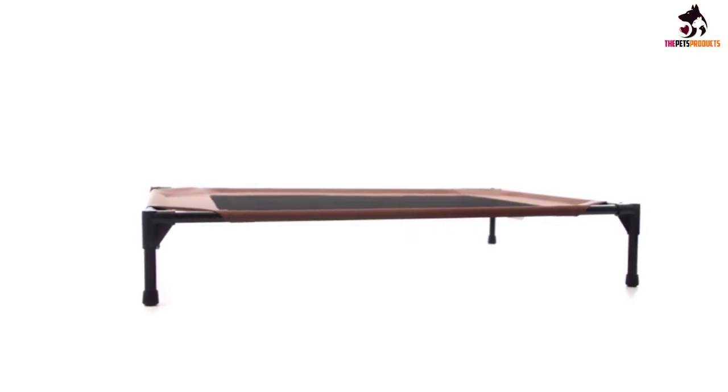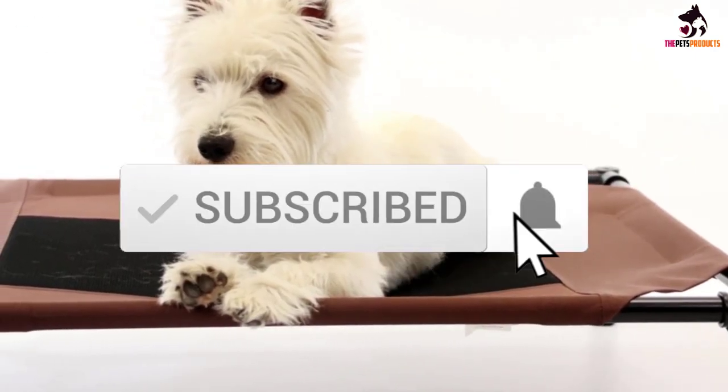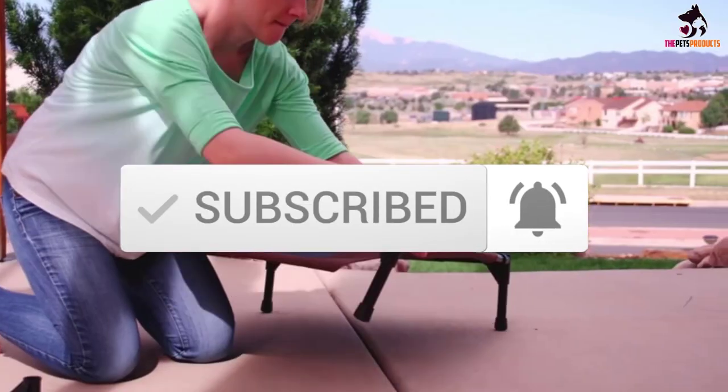If you want to see more information and the updated price, you can check out the description below, and also make sure to subscribe for more reviews. OK so let's get started with the video.